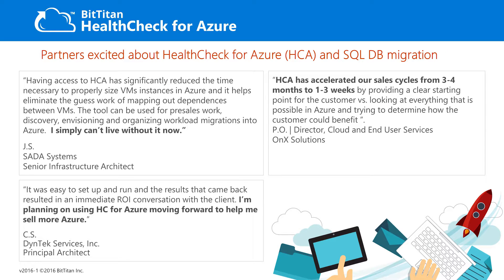Partners are raving about what Health Check has done for their Azure business. It's easy to set up and run, it reduces time to market, eliminates guesswork, and provides detailed analysis that the customer can sign off on. Your customers benefit and you drive Azure momentum for your business.